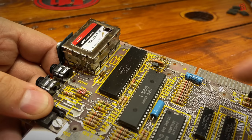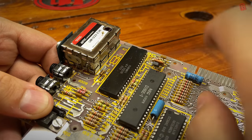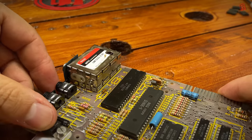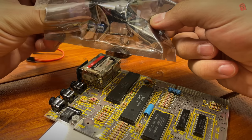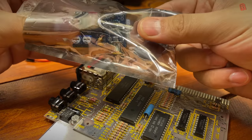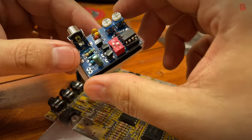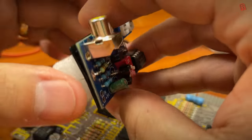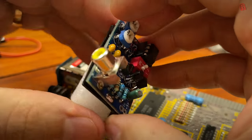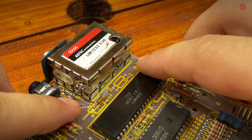We took the RF modulator off and decided that as we're replacing the entire thing, the original would be stored in the RMC archive. We're replacing it with a modern unit also from ZX Renew. This is a drop-in replacement that adds a back porch signal to early revisions of the ZX81 that didn't have it as part of the video signal - it can also be switched off, making it suitable for all models.